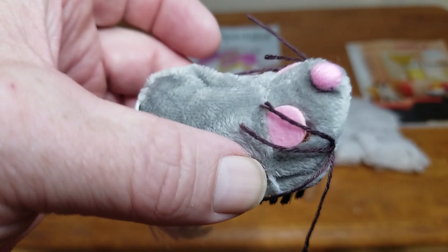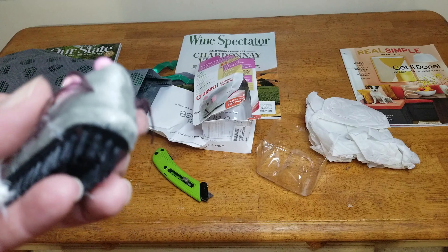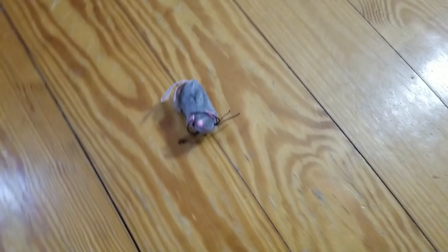So it vibrates — let's put it down here on the floor and check it out. Can you hear that? That's a neat little thing.